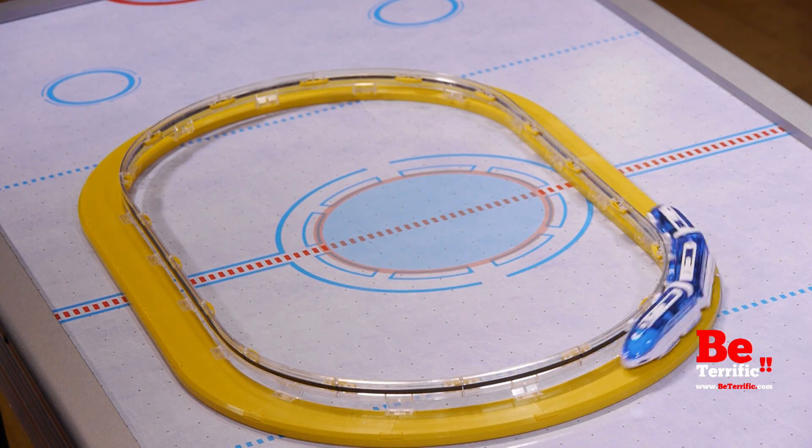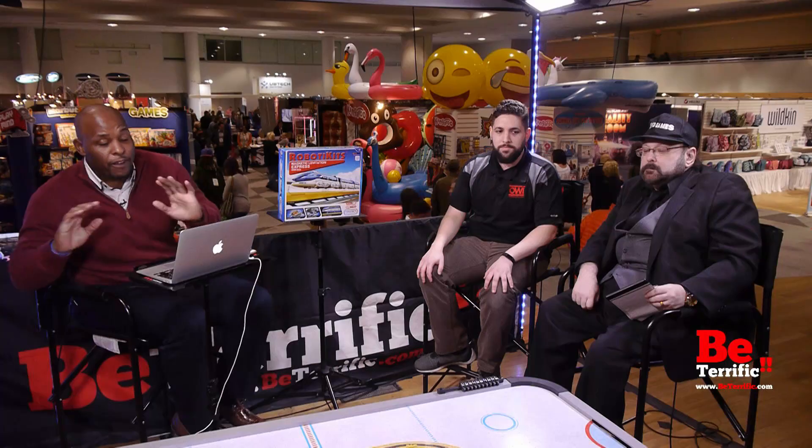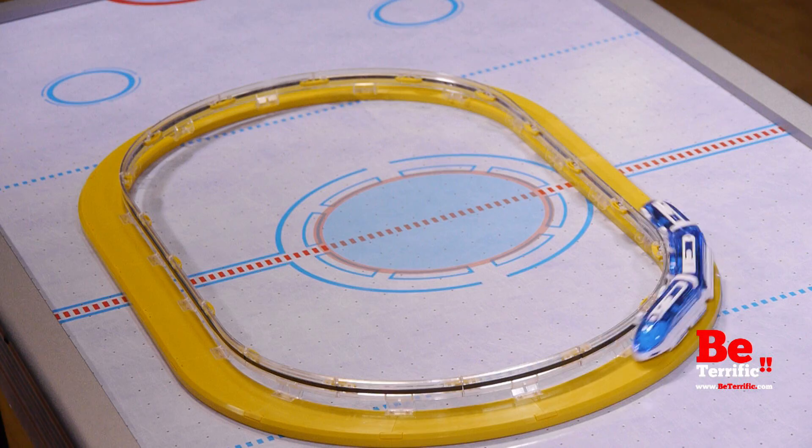Appreciate it, Daniel. OWI Robotic Kits — many different types of robotic kits with different ways of operating. This is just one of them, using an electromagnetic field. The 1940s have come back! All those different concepts from Back to the Future — the future is now at BeTerrific.com. Toy Fair 2017.